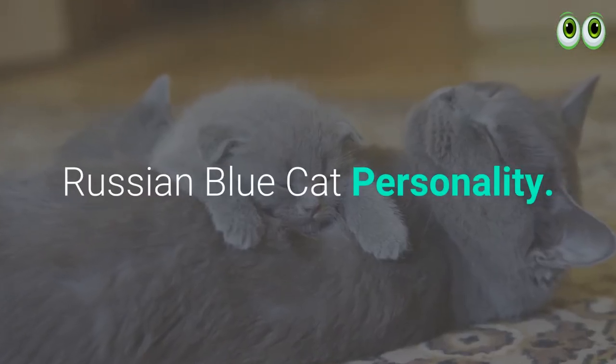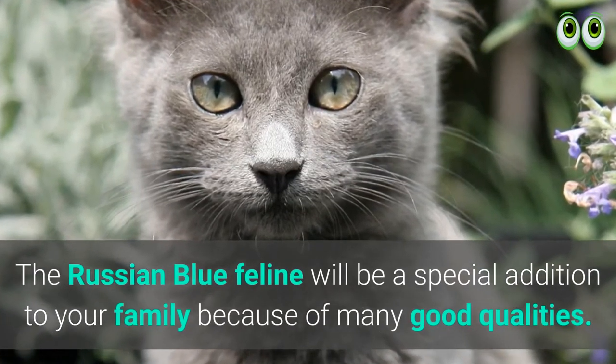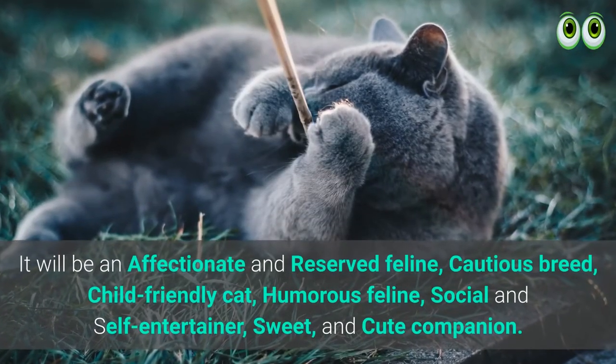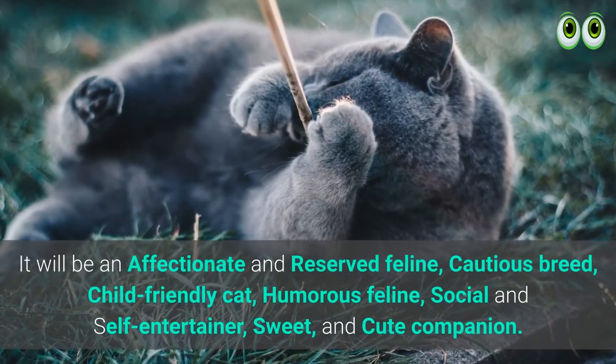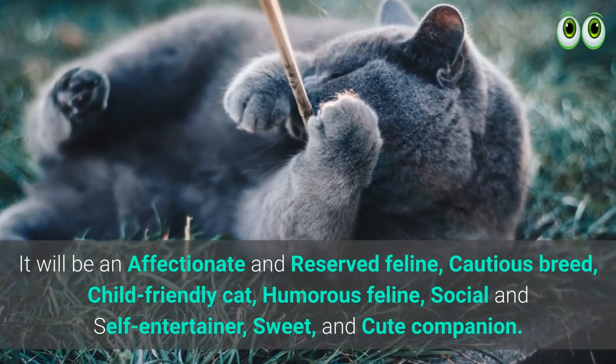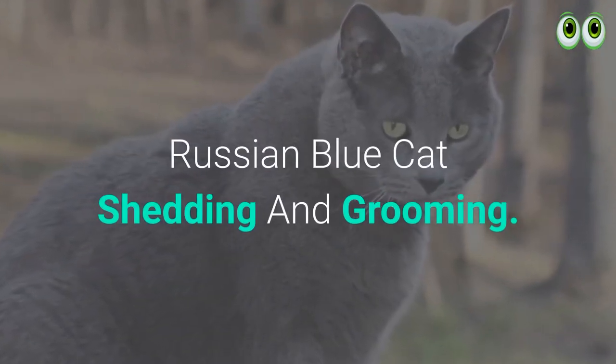Russian Blue cat personality: The Russian Blue feline will be a special addition to your family because of many good qualities. It will be an affectionate and reserved feline — a cautious breed, child-friendly cat, humorous feline, social and self-entertainer, sweet and cute companion.